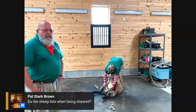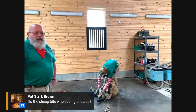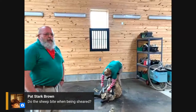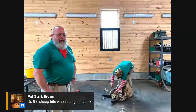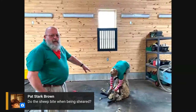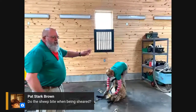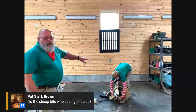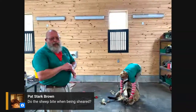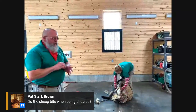Pat asks, do the sheep bite when being sheared? Sheep generally don't bite. Sometimes we end up getting quite bruised because they can kick pretty hard, especially with their back legs. This is one of the benefits of keeping the sheep in this position. Sometimes if an animal is slightly overweight, this position isn't tolerable and you have to lay them down — and that's when you're more likely to get kicked, as they have quite a bit of force behind their back legs.